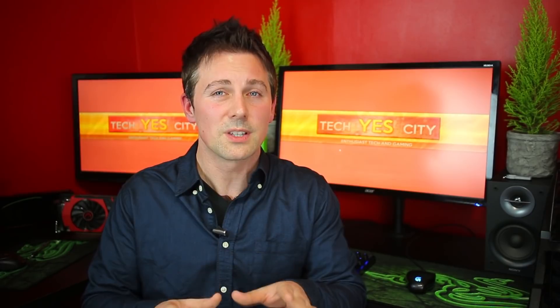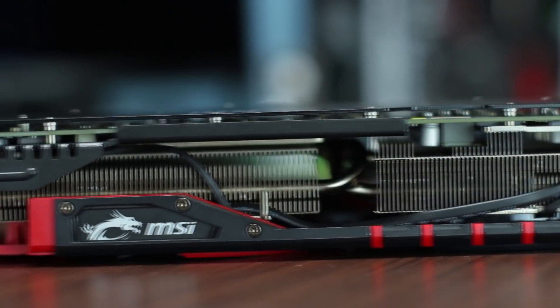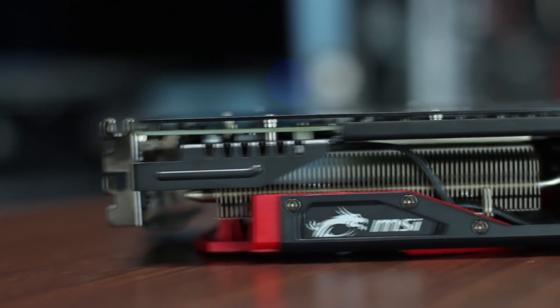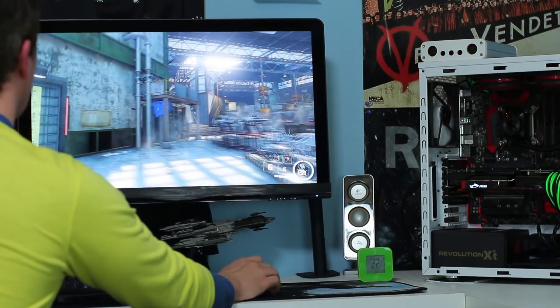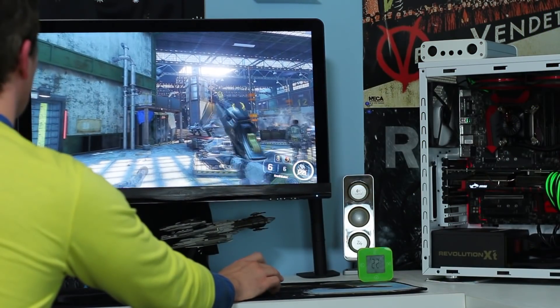They're actually the real sweet spot card at the moment. If you are a pure gamer and all you're doing is gaming and power is pretty cheap where you live, I would give the slight edge to the R9 390, especially with that 8 gigabytes of GDDR5 on board and especially with the rumors going around that DX12 titles are going to be more favored towards AMD's architecture.